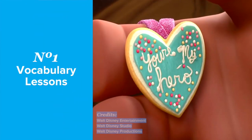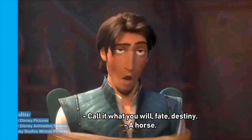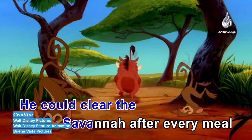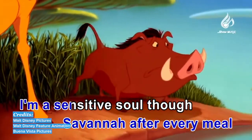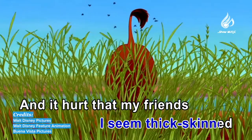Number one: vocabulary lessons. Disney movies and songs feature simple English with lots of repetition. It's easy to pick up new words. Plus, since they're so fun, you can watch the movies and listen to the songs as many times as you need to remember the words.